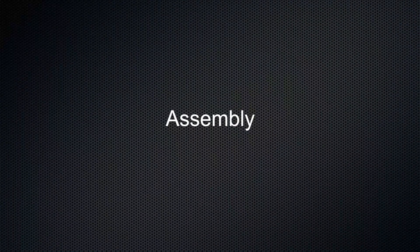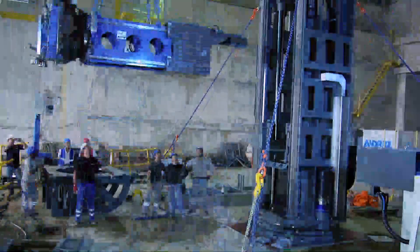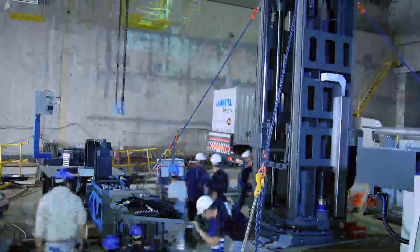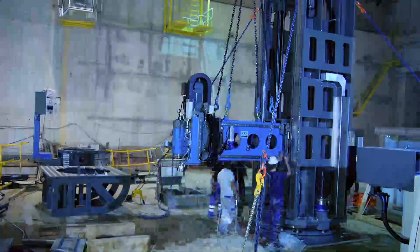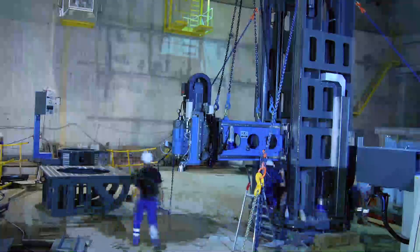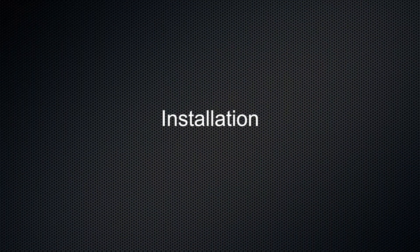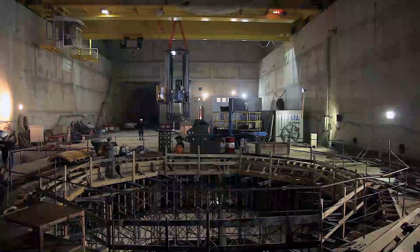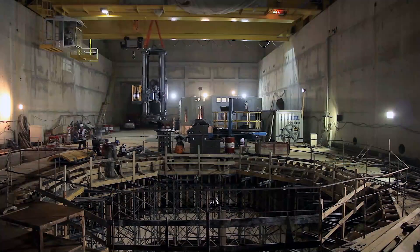Assembly is carried out in the erection bay of the powerhouse and takes two days. The final assembly and installation takes one day. The five main components of the MMC-10 are lifted into the pit and installed.